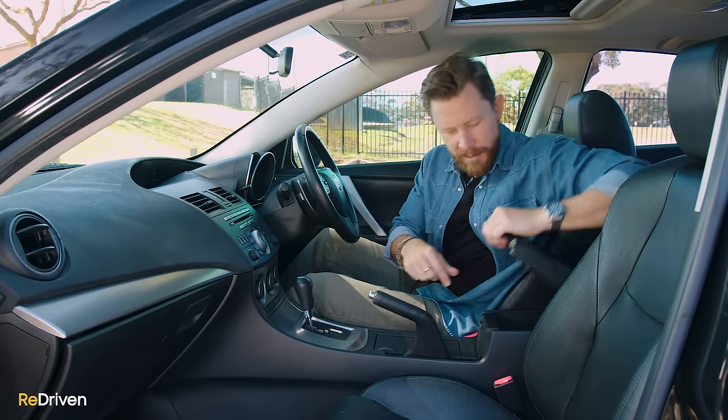Now, before we get into mechanically what can go wrong with the Mazda 3, look, we love making these videos for you guys, but the only way we can keep making them is with your support. And the best way to support us is just simply by hitting the like, subscribe, and bell buttons, and just sharing the content as much as you can. That'd be awesome. Okay, mechanically, what goes wrong with this generation of Mazda 3?